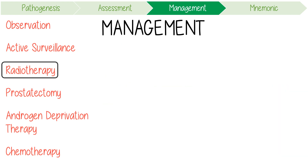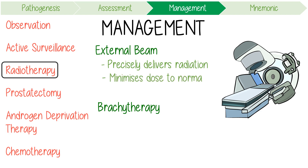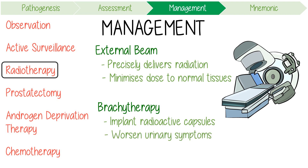Radiotherapy includes external beam radiotherapy and brachytherapy. External beam radiotherapy precisely delivers radiation to cancerous tissues, minimizing the dose to normal tissues like the rectum. Brachytherapy involves the permanent transperineal implantation of radioactive sources into the prostate; however, this might worsen urinary symptoms in some men and is therefore not recommended for patients who already have those symptoms.